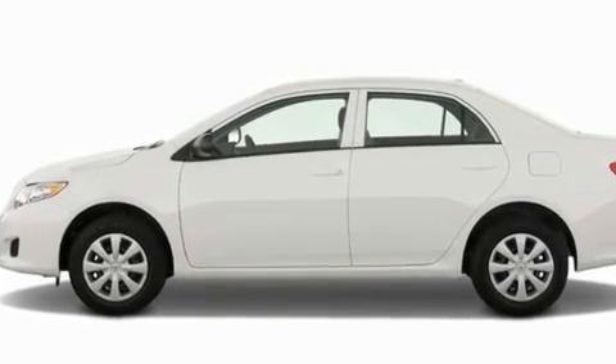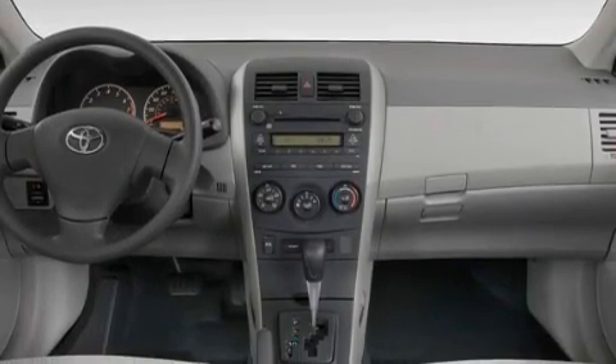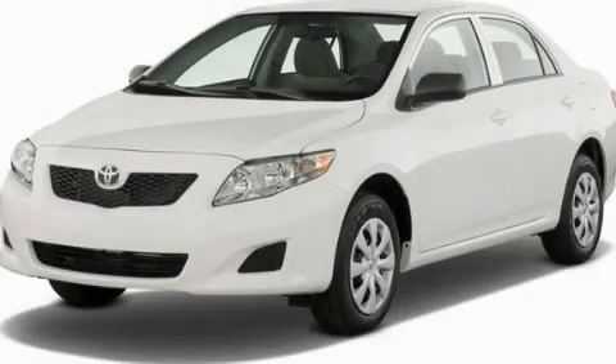Additional features include traction control and stability control systems, an anti-lock braking system, rear curtain airbags, and a vehicle anti-theft system. This vehicle is sure to sell fast — call and arrange your test drive today.